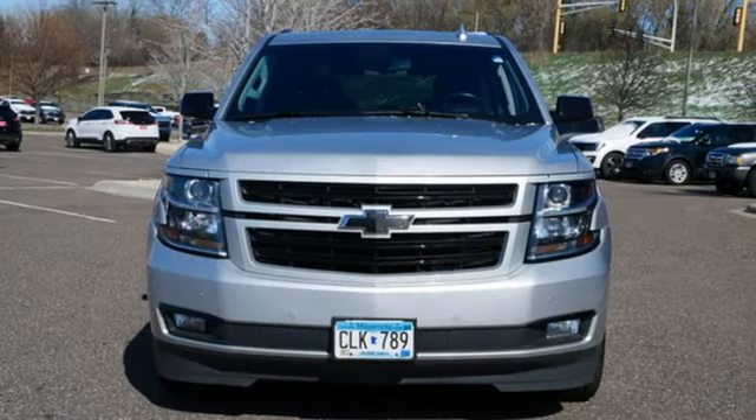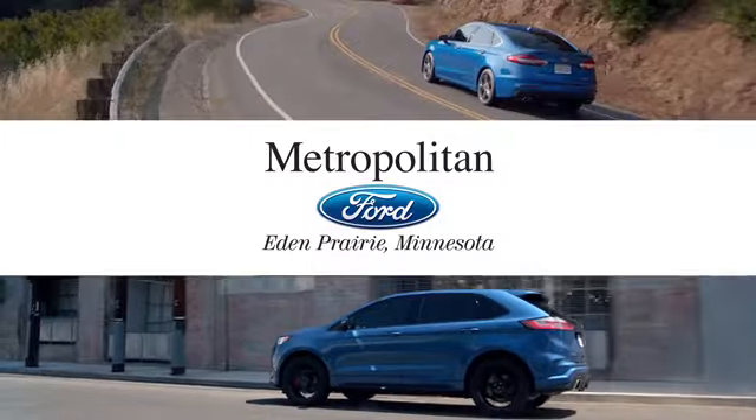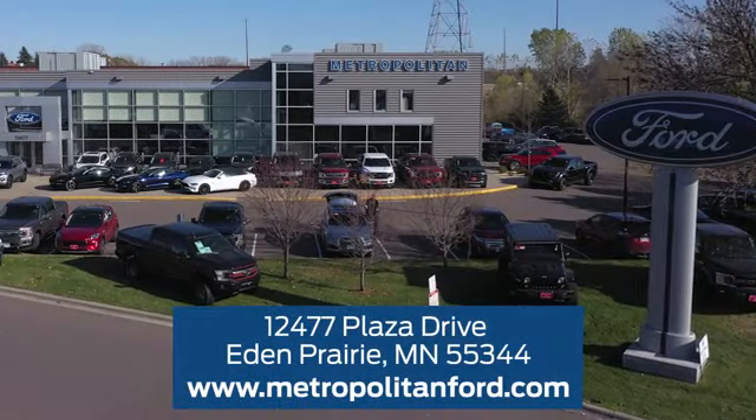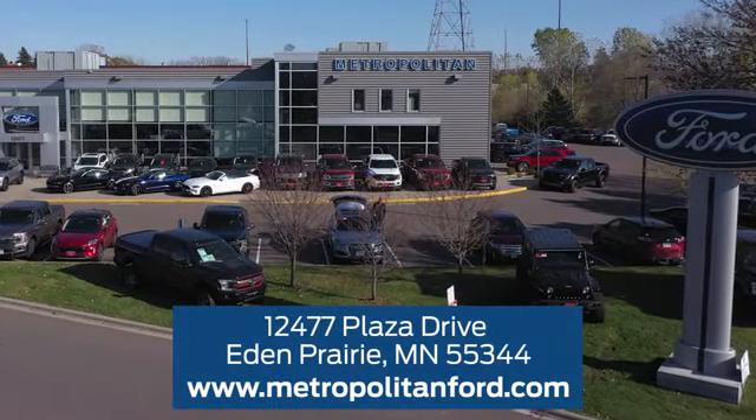See what it can do for you when you take it for a test drive. At Metropolitan Ford, you'll always get a great experience and a great price. Stop in and see us today. We're conveniently located off Plaza Drive in Eden Prairie.